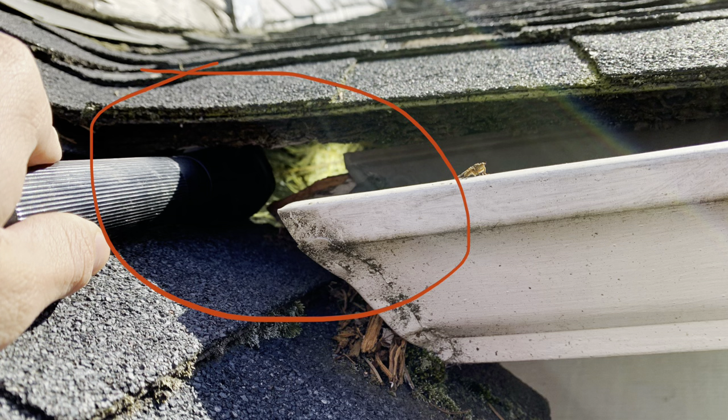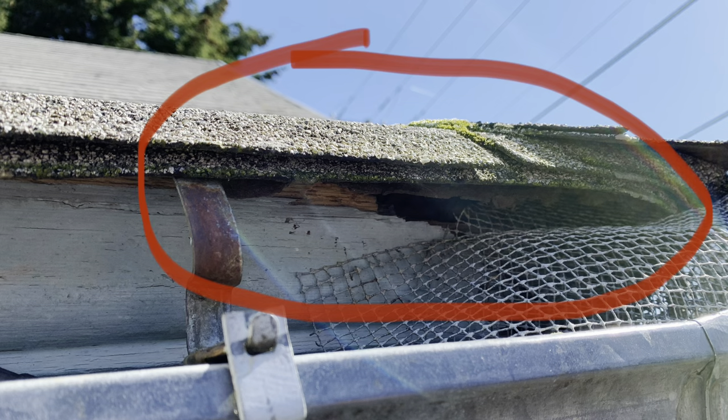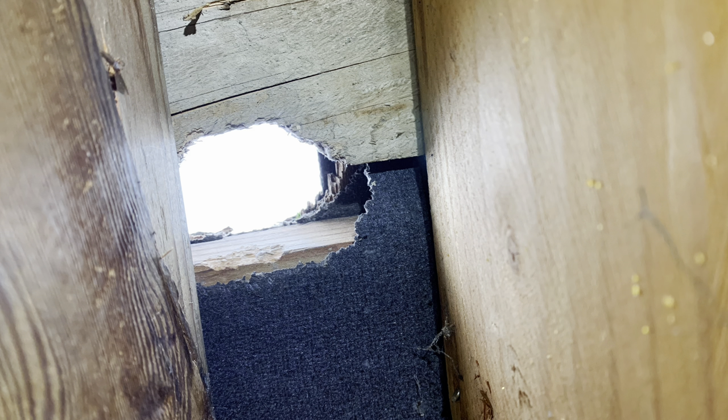Here the fascia board behind the gutter rotted away and my flashlight is literally stuck pointing into the attic there. This one is an older style of gutter and that's decorative trim but it rotted away. Squirrels were in there and they tried sealing it with quarter-inch mesh which didn't work. This was a straight-up hole in the attic that a squirrel chewed, which is amazing.